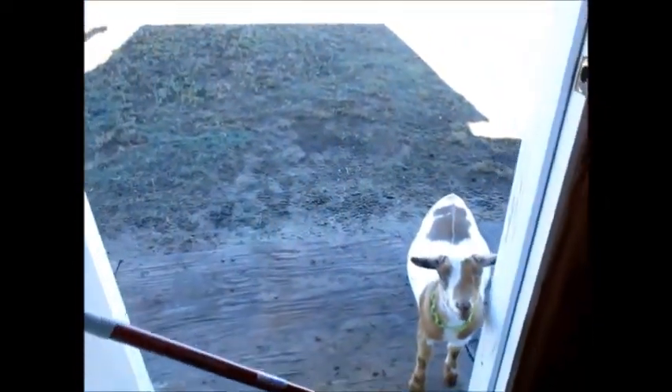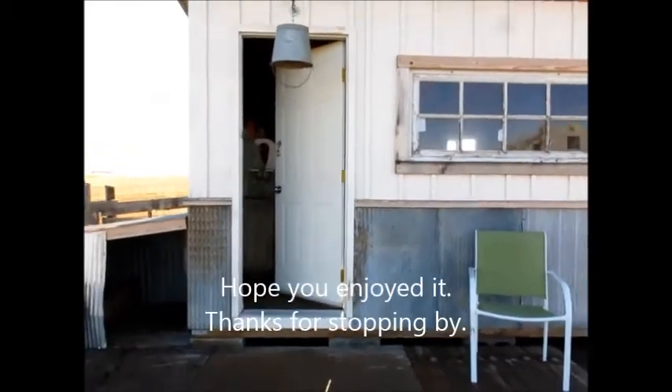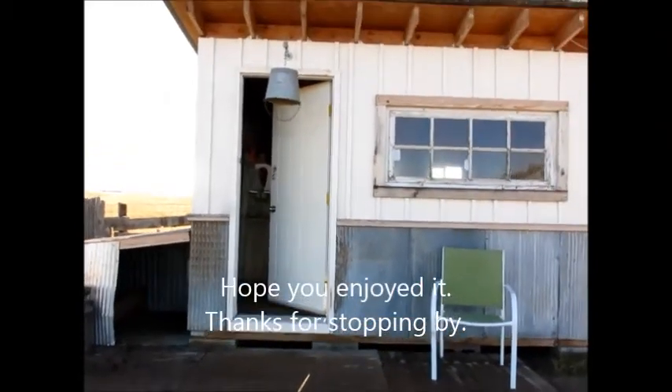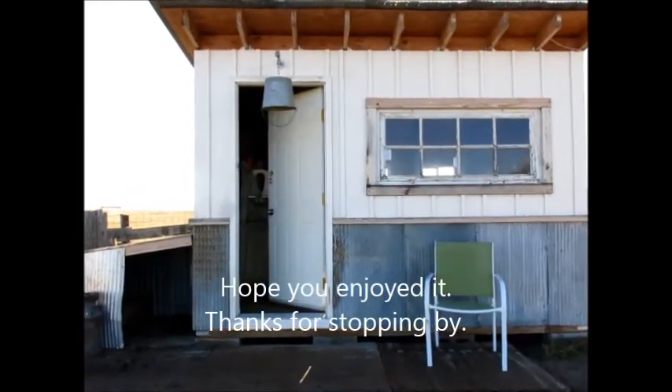That's about it — I guess go back out here. She's worried she's gonna be left behind. But there you go — that's the doe's barn.